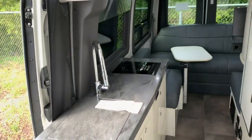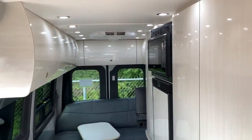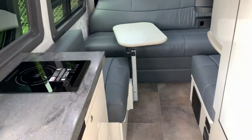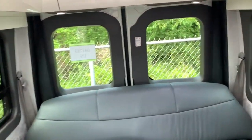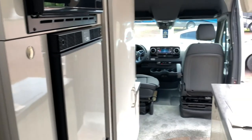This is the 2021 Pleasure Way Plateau FL here at Fretz RV of Souderton, Pennsylvania. My name is Bronson. If you have any questions, feel free to reach out in the comments and I'll try my best to get back to you. Be sure to subscribe to keep up with further content, and drop a like if you enjoyed. Thanks so much — I will see you guys in the next one.